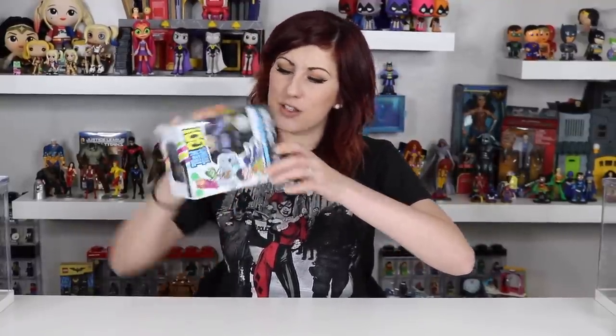Who makes these? Let's find out. Manufactured by Diamond Select Toys. So these are by Diamond — Vinnie Mates by Diamond. So we're going to open this up and check it out.